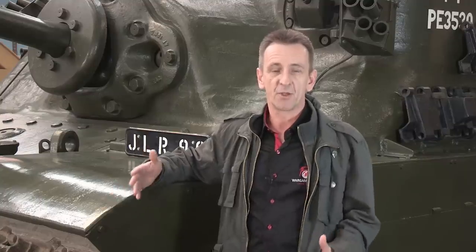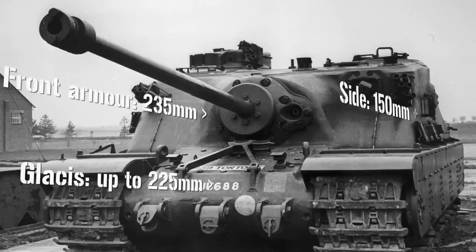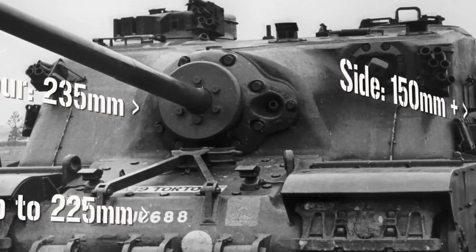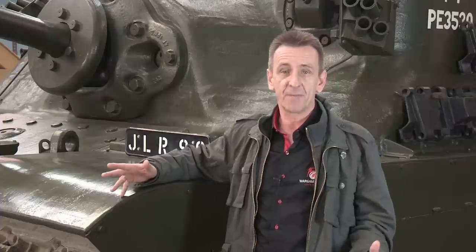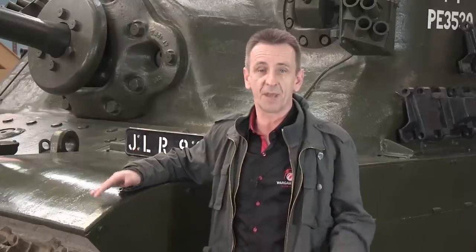It has armour of between 178 and 228mm on the superstructure, with more on the gun mantlet. The whole superstructure is a single massive casting. It stands 3 metres high — about the same as the Tiger II, and over 25cm taller than an IS-II of the same period.